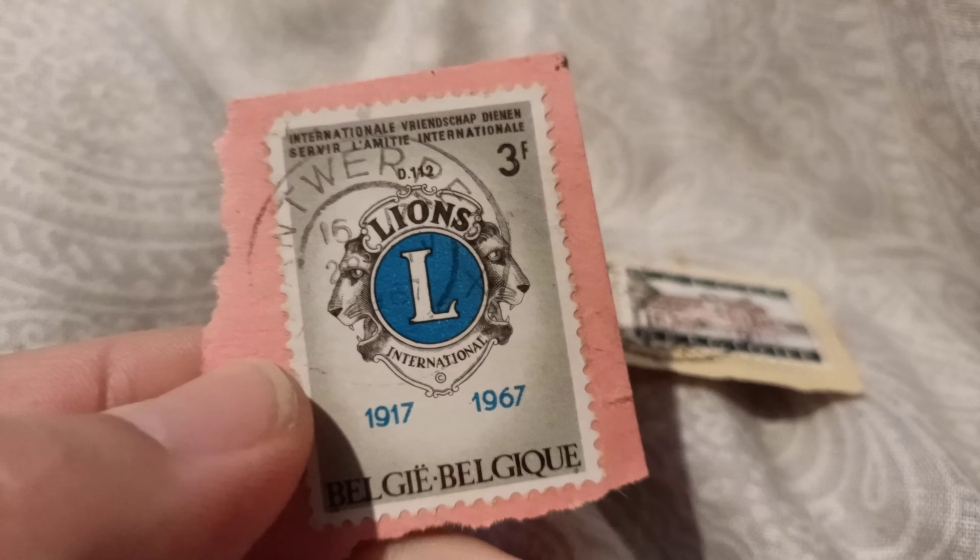Look at this one — this is 1966. That's a lovely one, beautiful stamps. And look at this one — 1935 slash 1910, so this is like 90 years from 1935. Pretty cool.